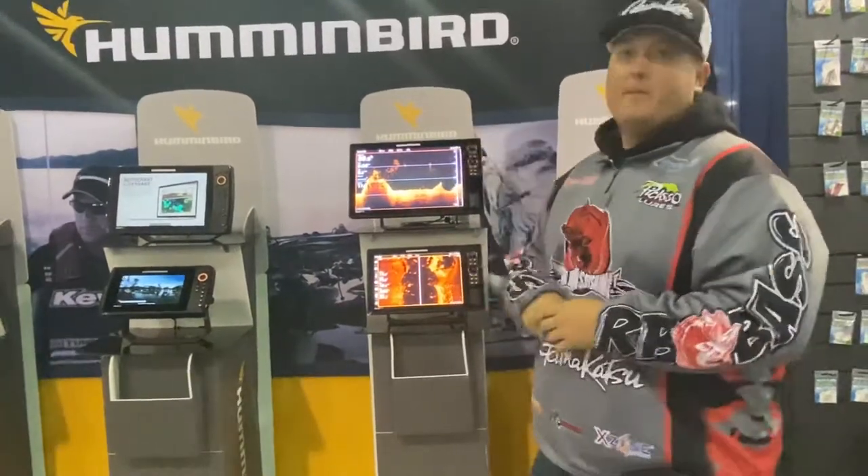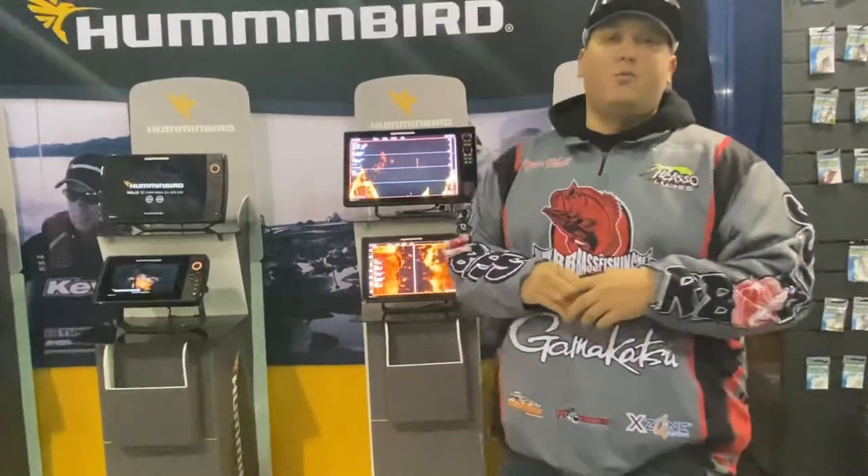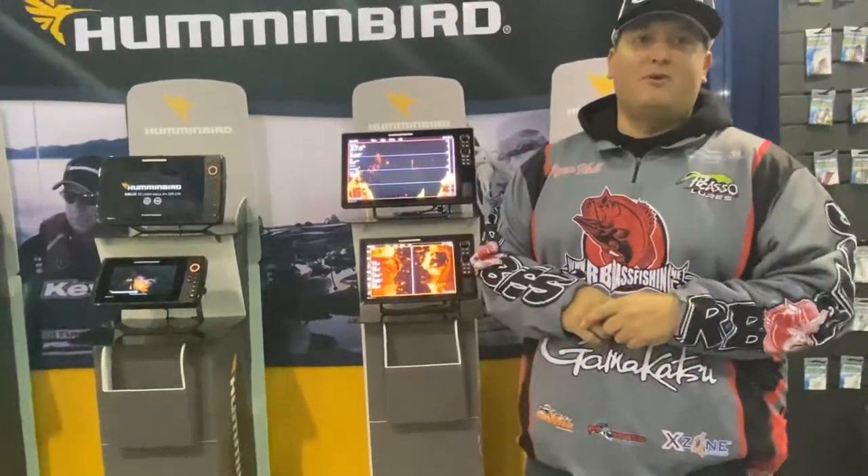So come on by. We're talking Humminbird, Minn Kota, Cannon, and Gamagatsu Hooks right here. Booth 3101C, Sacramento International Sportsman's Expo.